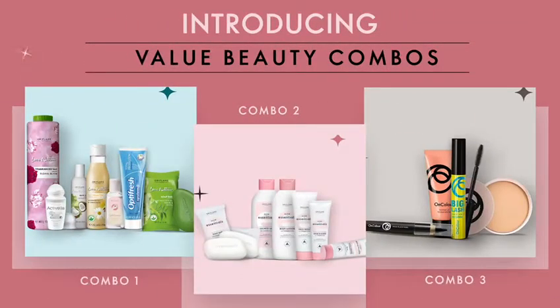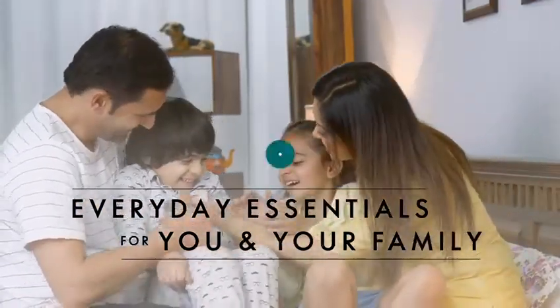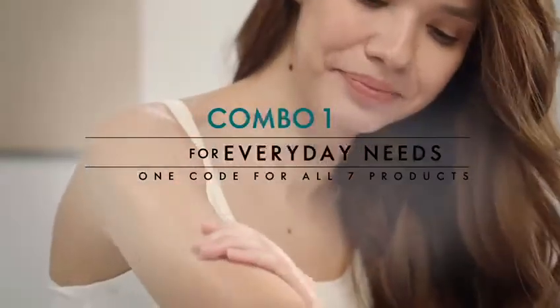At Oriflame, beauty comes with an opportunity to grow. The value beauty combos are specially designed with unique beauty products, beneficial for you and your family's daily needs. The Everyday Basics combo takes care of your bath, body, and oral hygiene.